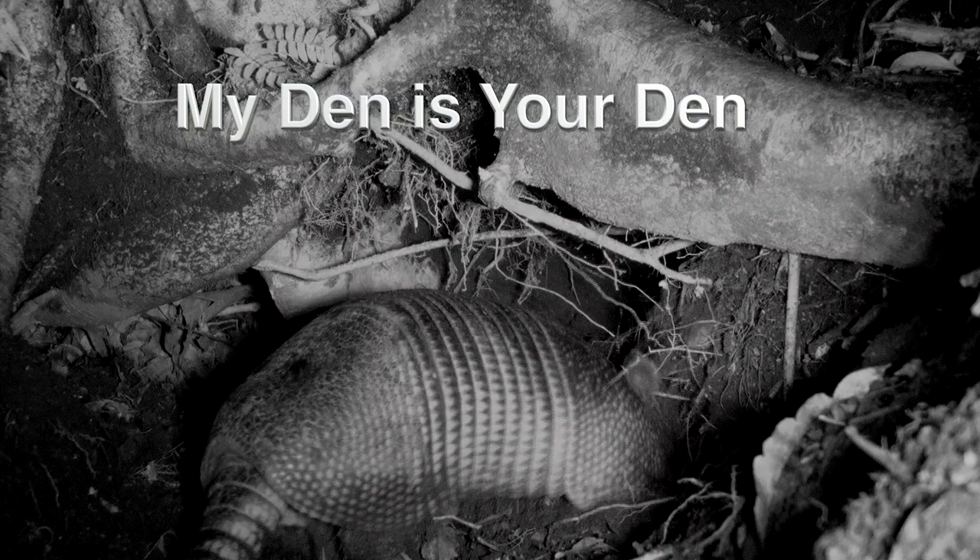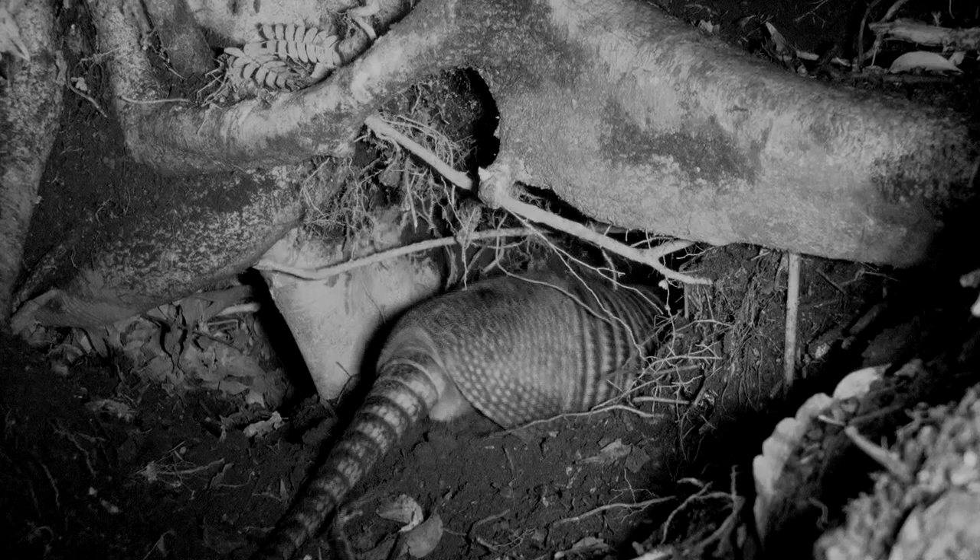The nine-banded armadillo is a fast and efficient digger, which is helpful for making dens and escaping predators. They often dig a new den every day or spend one night in a different den within its home range. That leaves numerous unused dens in the habitat.